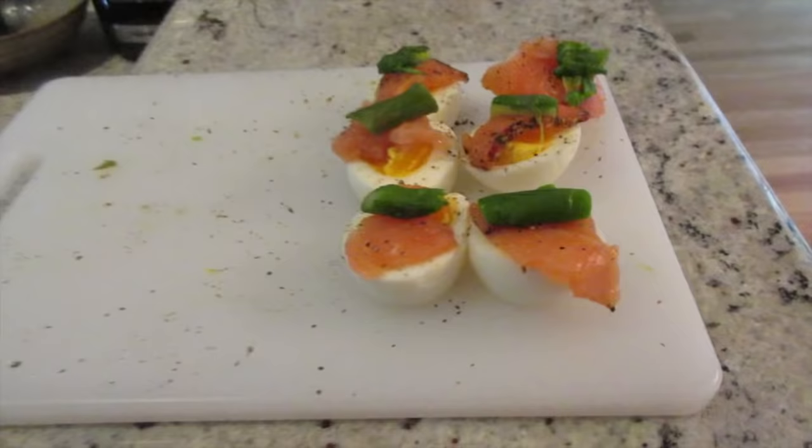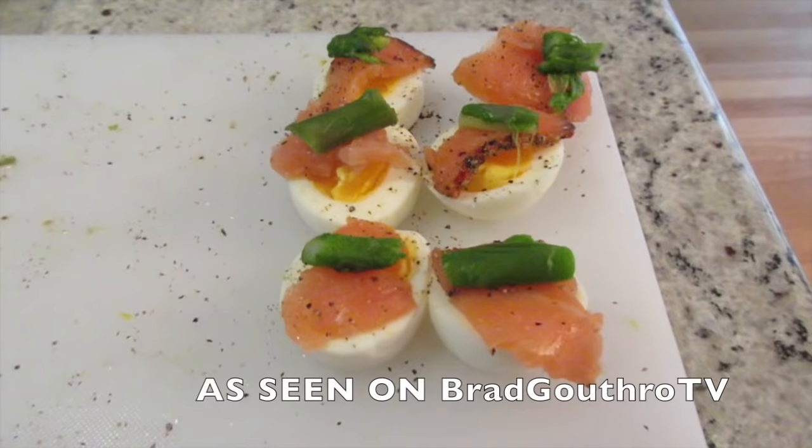Number three: sliced hard-boiled eggs rather than crackers. Simply slice a few hard-boiled eggs into three slices, then add smoked salmon, asparagus, or avocado to the top with a sprinkle of sea salt and pepper. It's better than any blood sugar-spiking and hunger-inducing cracker. Trust me.